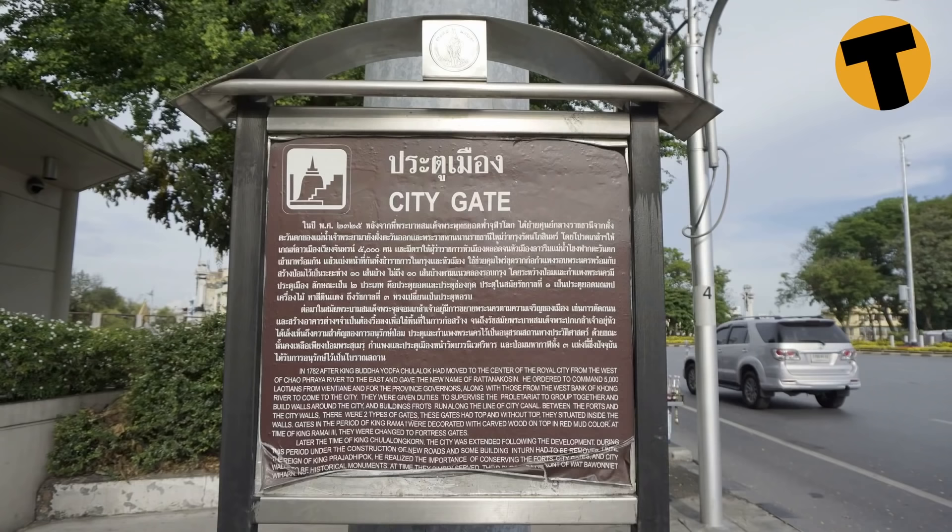I'm on the Panfa Leela bridge which goes over the Klong Banglampu. This is the location of the old city gate — this was the main gate between the Royal Plaza and Rajadamnoen Avenue, and as you went through the gate the guards on sentry duty would be watching you from the Mahakan fort.